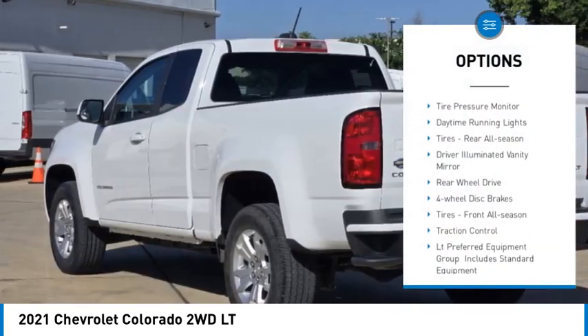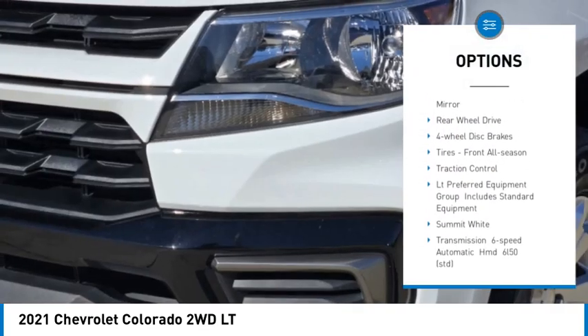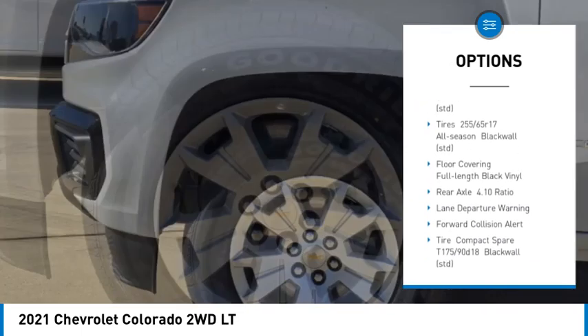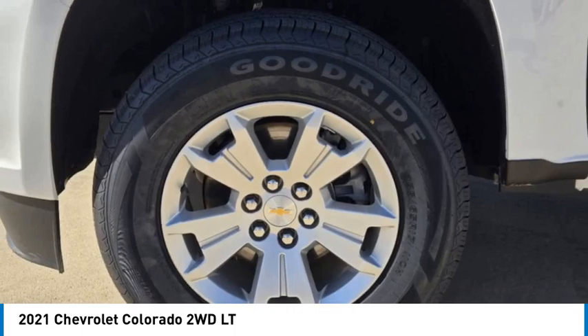Aluminum wheels, stability control, tire pressure monitor, daytime running lights, tires rear all season, driver illuminated vanity mirror, rear wheel drive.